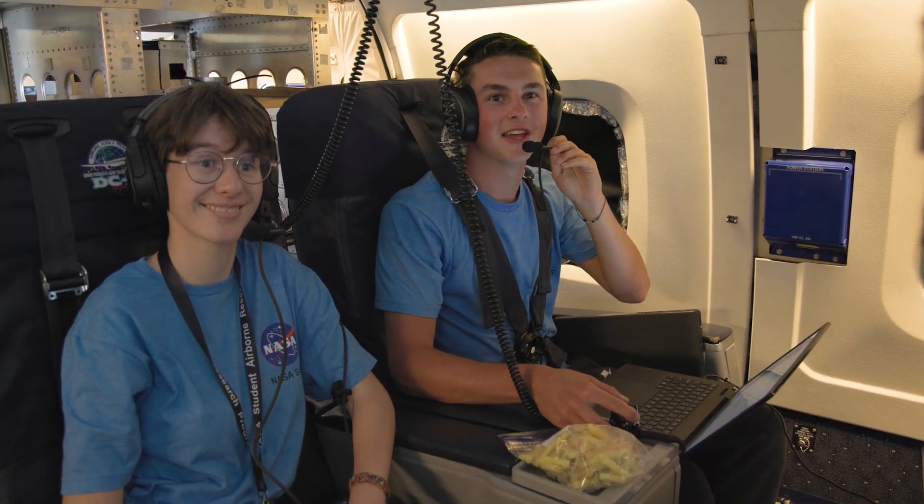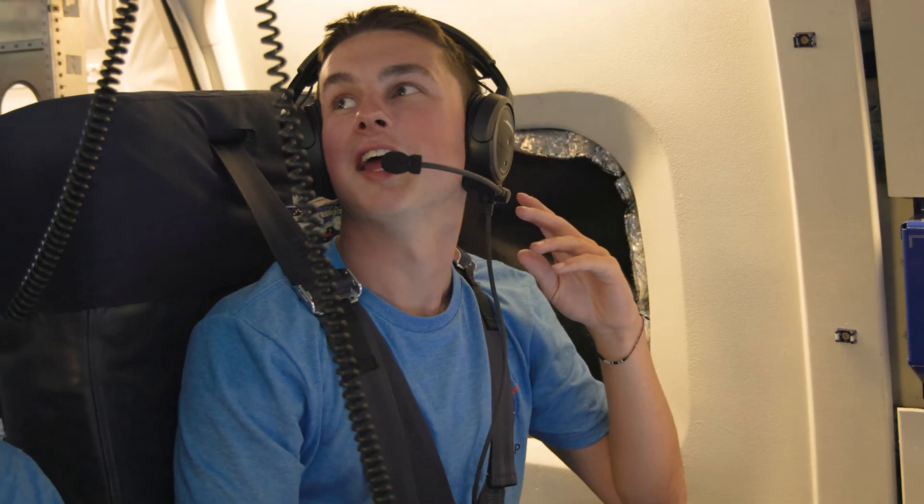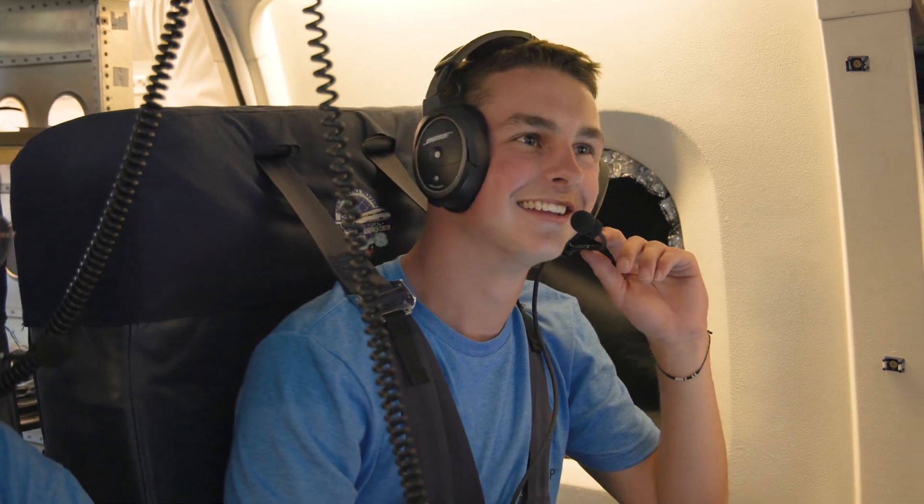I'm from a very small town in southwestern Pennsylvania, from a college called Penn West University of California. When I say small, I mean very small — there are only about seven to eight people in my class. I major in meteorology and climate science, so it's a very small university, and I'm very proud to say that I got into this program.